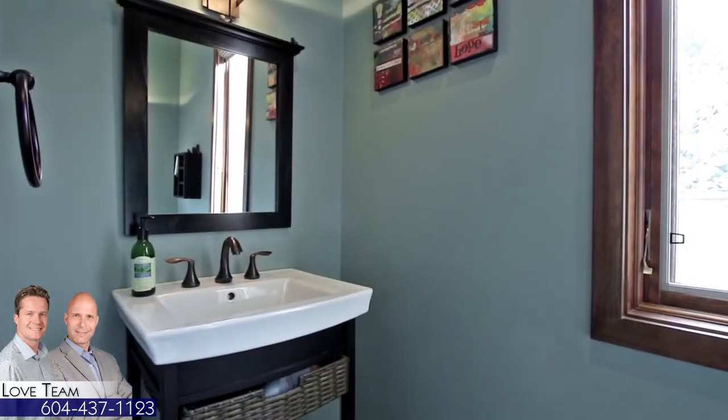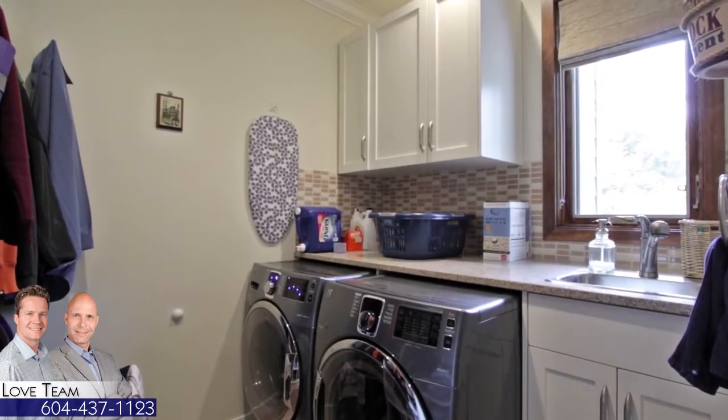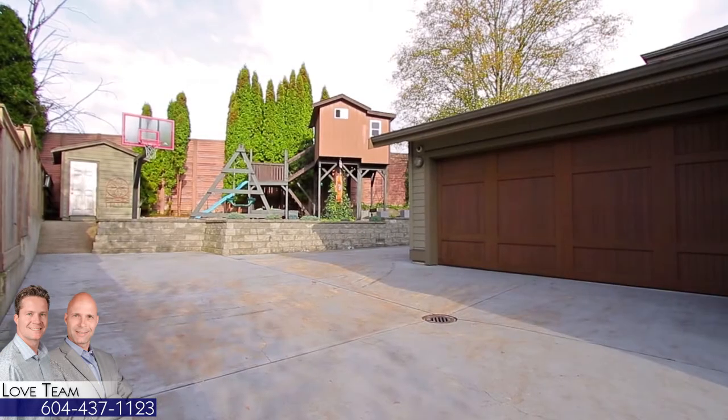Coming back inside, the main floor also has a powder room, a pantry for additional storage, a laundry room with a sink, and access to your two-car garage.